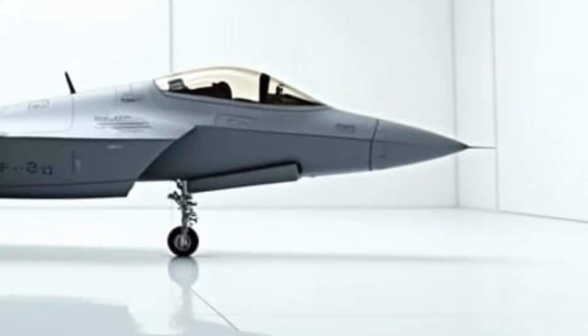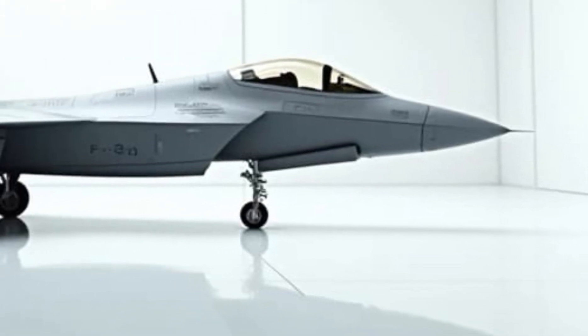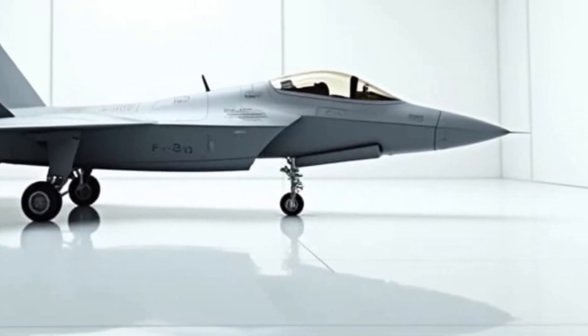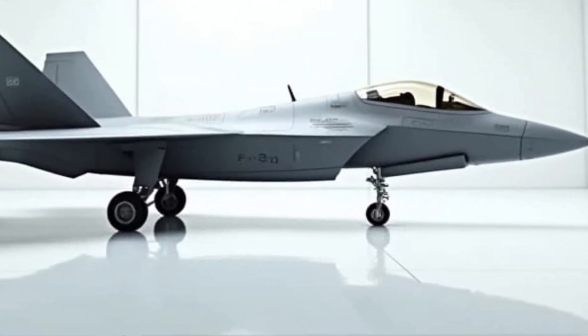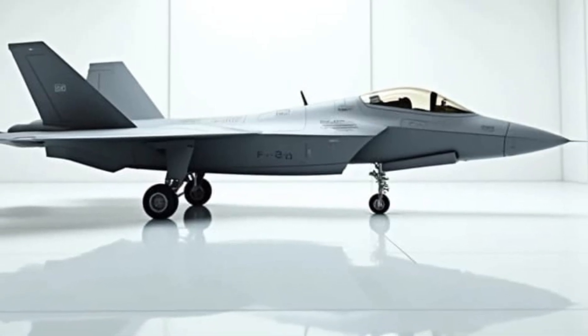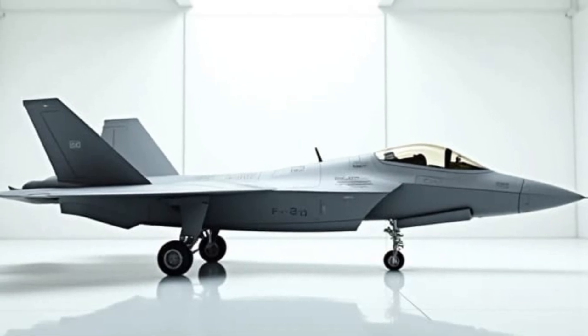The F-22's iconic stealthy design gets an upgrade in 2025 with enhanced radar-absorbent materials and smoother paneling for even greater invisibility to enemy detection systems. Its angular, aerodynamic lines are a blend of beauty and functionality, enabling exceptional agility and reduced drag. The new low-visibility gray coating adds to its futuristic, menacing aesthetic.